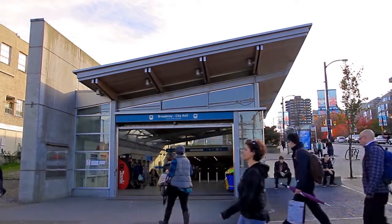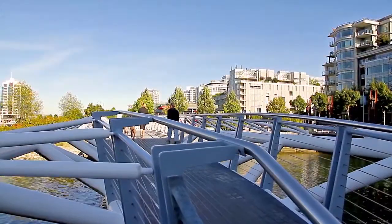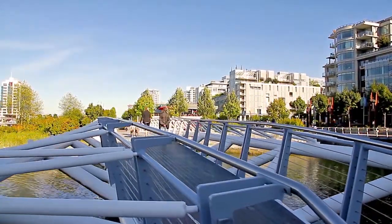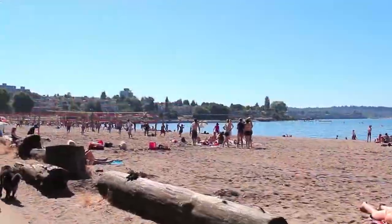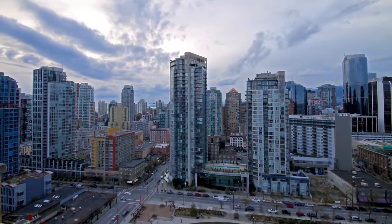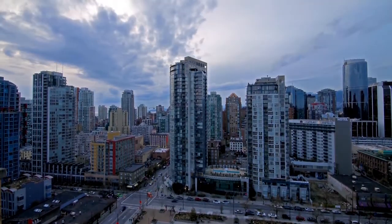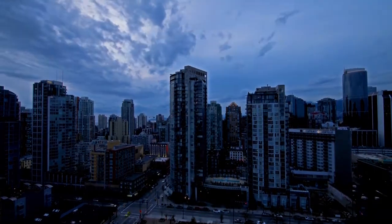Your gateway to some of the liveliest neighborhoods in Vancouver, including Olympic Village along False Creek, where you can follow the sea wall along the water's edge and make a day trip to Granville Island, or out to Vanier Park in Kitsilano Beach and downtown Vancouver, home to world-class shopping, award-winning restaurants, endless entertainment and a vibrant nightlife.